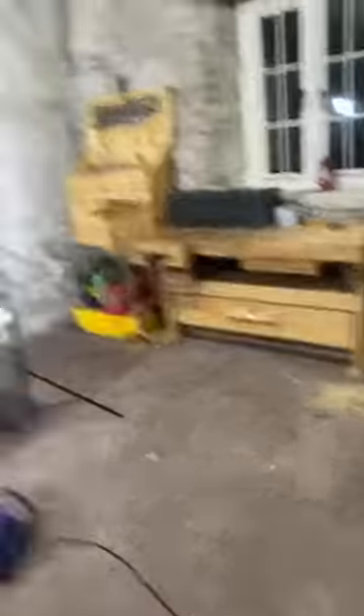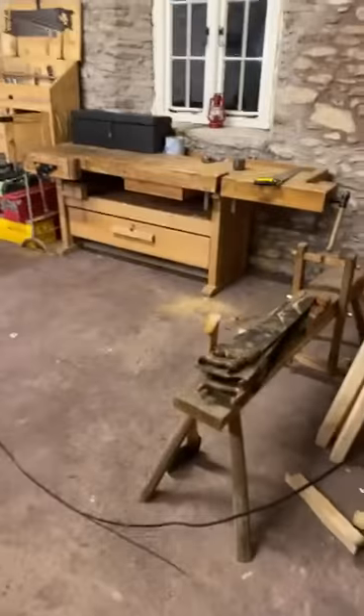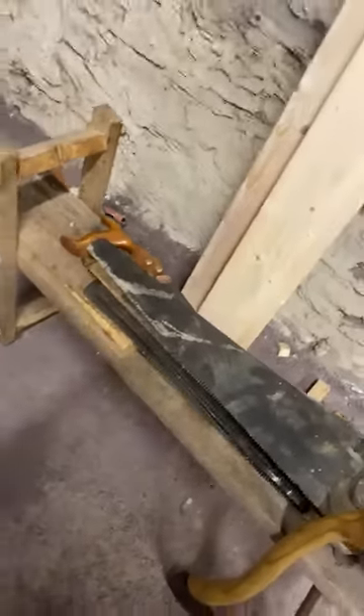I'll give you guys a very quick tour of the place. Here we have my hand tool woodworking area. You come in the door — it's behind you — and flick on the lights. Here we have a shave horse, and I have a load of saws there at the minute that are either for sale or scrap. I need to go through them and sharpen them.